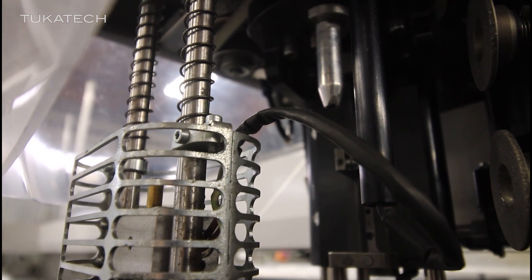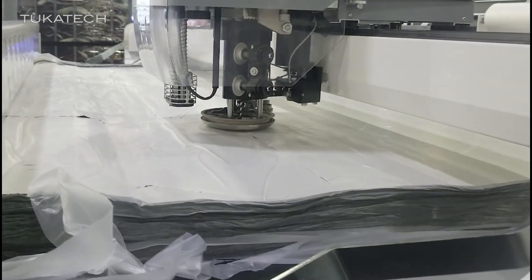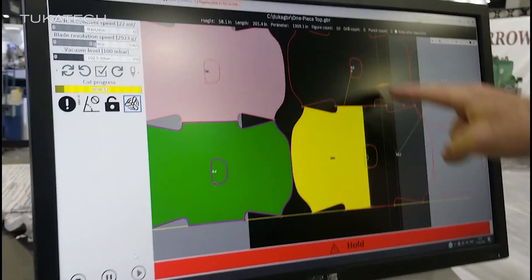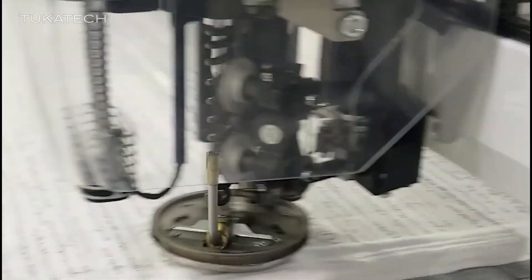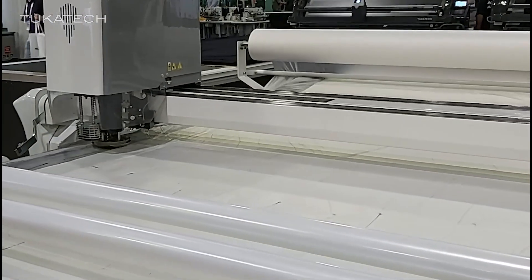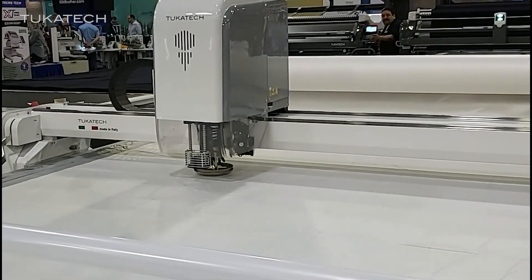The high ply cutter is a heavy duty cutter that can cut knits, wovens, denim, heavy duty, and lingerie fabric up to 9 cm compressed. It's one of the most robust cutters on the market. It has an intelligent knife system and uses cut path optimization to cut straight lines all the way through without stopping, whereas other machines might cut the same line twice.